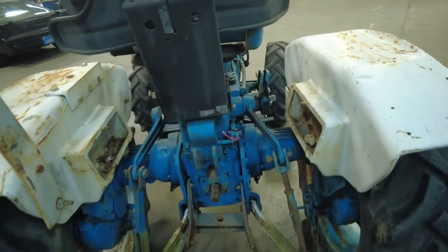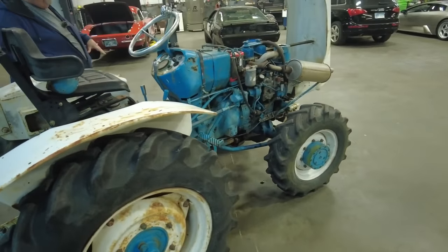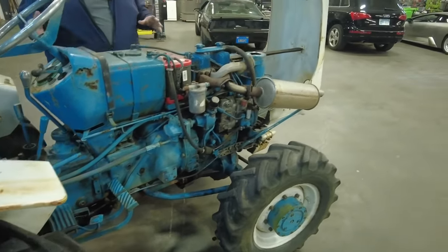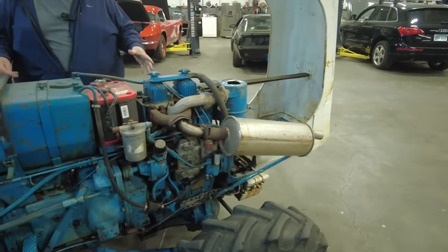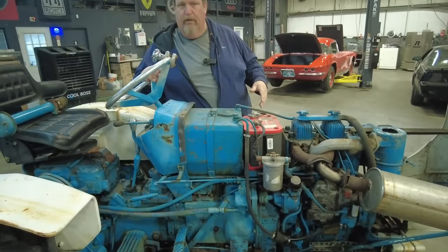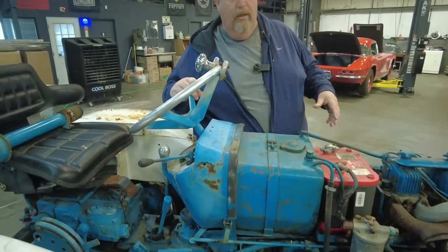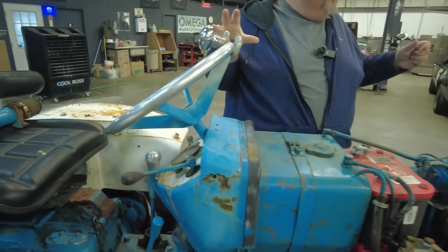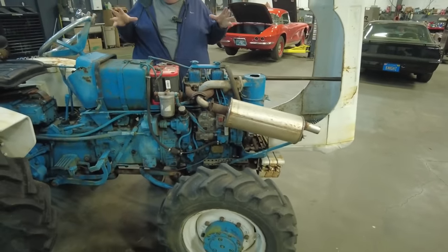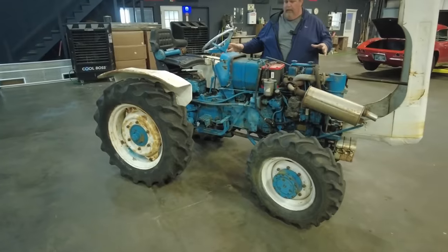The front wheel assist seems to be working correctly. It has high-low and I feel the high-low is working. The steering wheel — I'm not sure if it is original, but it's a nice aluminum steering wheel. This is a '69 and it is the white and blue Lamborghini blue paint scheme.